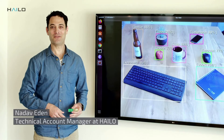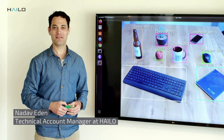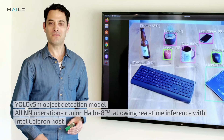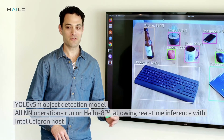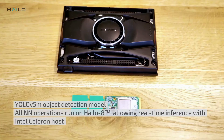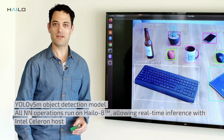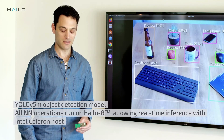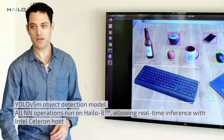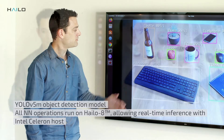My name is Nadav and I'm from Halo, and today I'm going to talk about our high-end detection capabilities. On this setup, we have the YOLOv5M — a state-of-the-art detector trained on the COCO dataset. It's running on a modest host, an Intel Celeron, and the network itself is being accelerated on the M.2 module that we have. This is fed from a live stream webcam and the outputs and detections are being displayed on this screen.